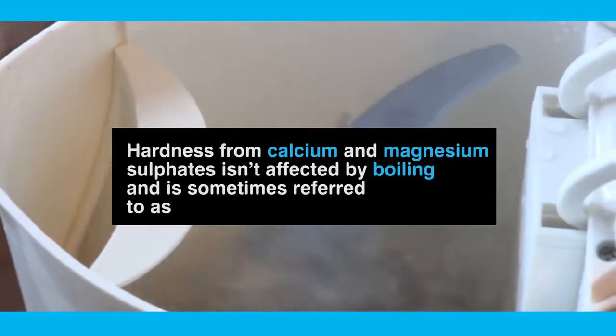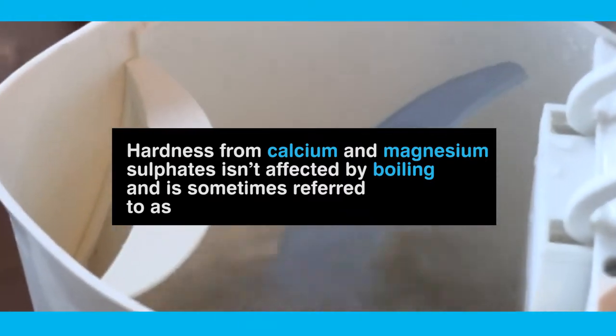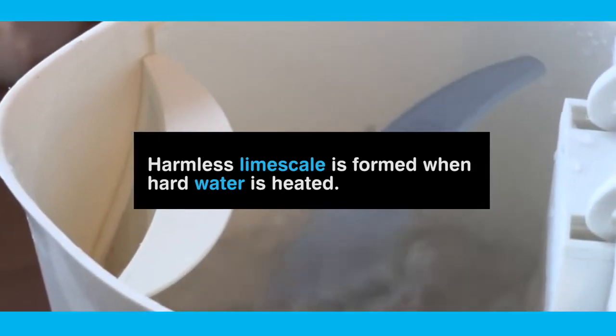Hardness from calcium and magnesium sulphates isn't affected by boiling and is sometimes referred to as permanent hardness. Harmless limescale is formed when hard water is heated.